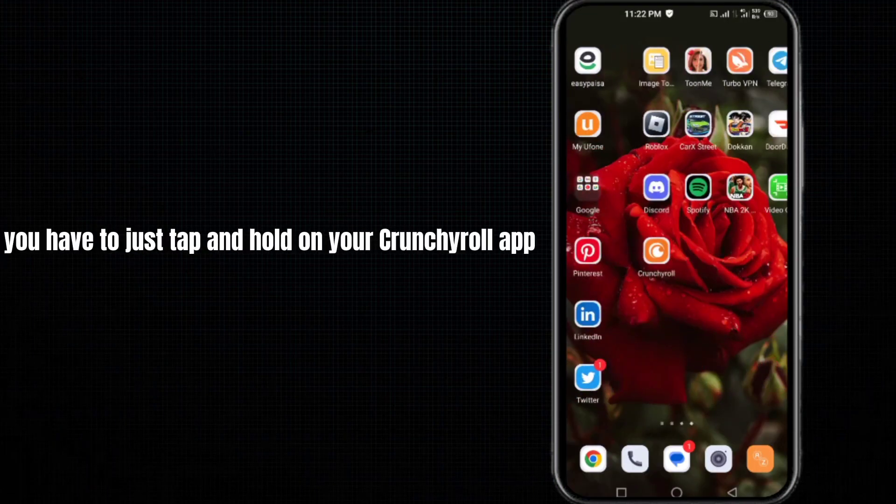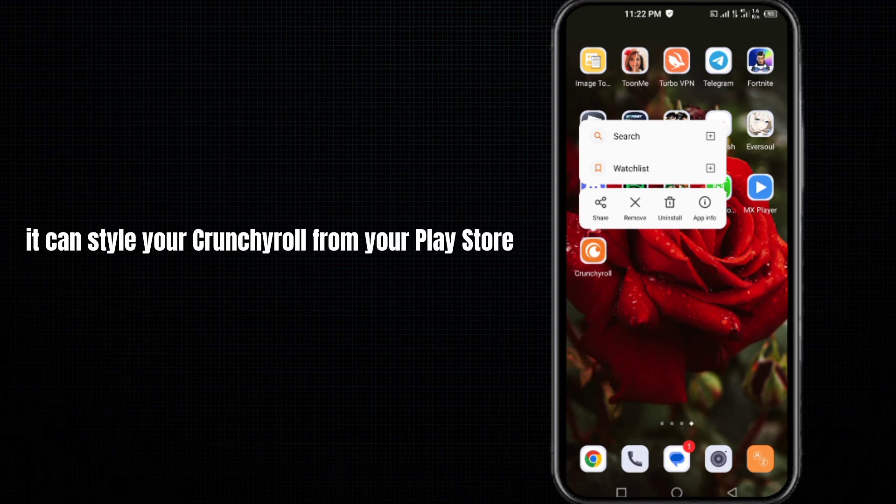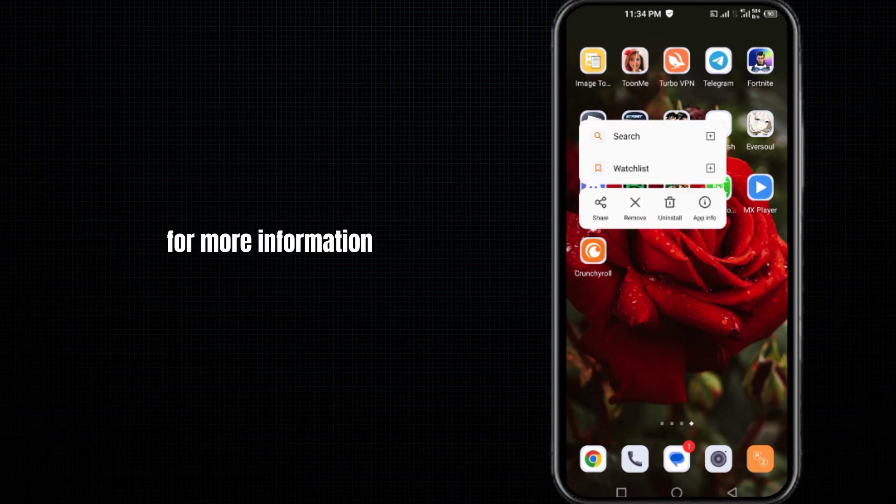The last and final solution is to tap and hold on your Crunchyroll app and click to uninstall it. Then reinstall Crunchyroll from your Play Store or App Store, and doing so will hopefully fix your problem.